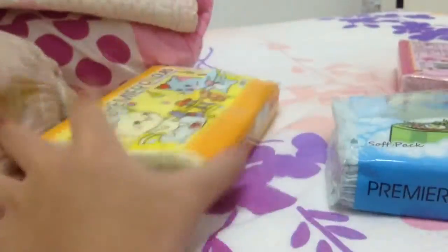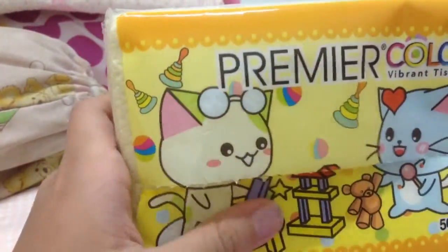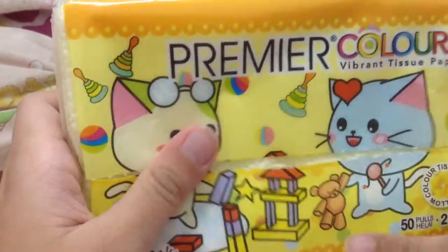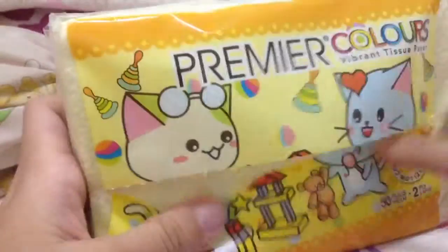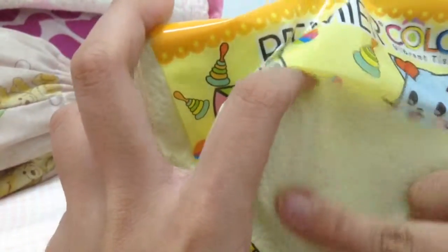And I got this yellow one as well. This kitty is playing with blocks. This kitty is playing with a bear. It's cute. And it's yellow color. It's too pretty.